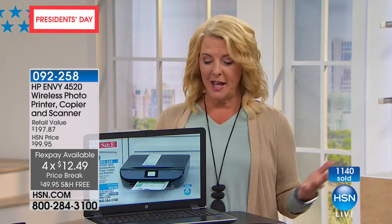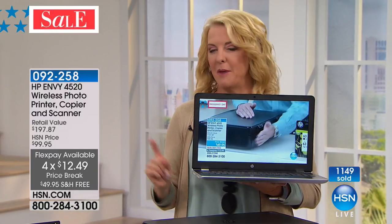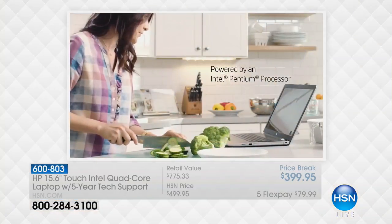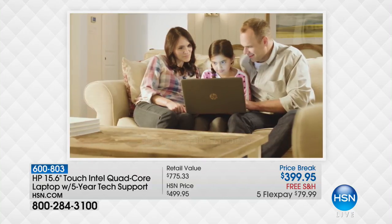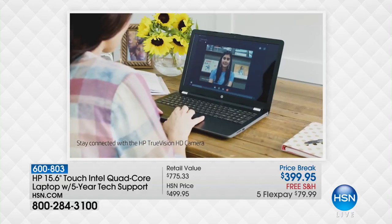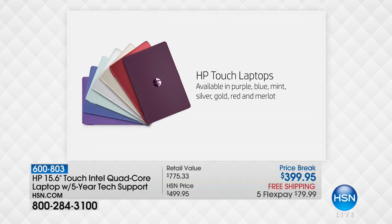Now we're going to talk about the HP 15-inch laptop — the number one best-selling size in laptops, from the number one most prestigious name in creating laptops. We've been waiting for this one to come back. Yes, it's a touchscreen. Yes, it's quad-core. And it has a brilliant five-year technical support — just the five-year tech support is a $200 value by itself.